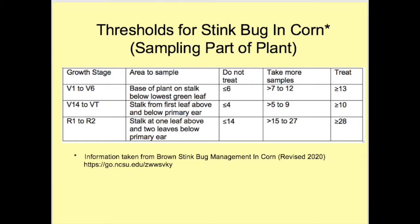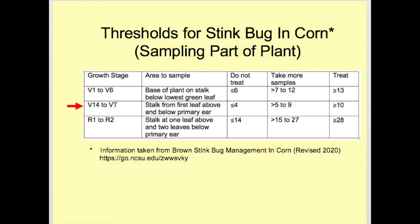Thresholds vary depending on growth stages and are based on a 100-plant sample, as described in the table. These thresholds are not percentages but numbers. If a single plant has multiple stink bugs, this must be counted into the total. If the number of stink bugs equals or exceeds the number in the 'treat' category, treat the field even if 100 plants have not been sampled. If the number falls between the 'treat' and 'do not treat' categories, take more samples until a confident decision can be made.